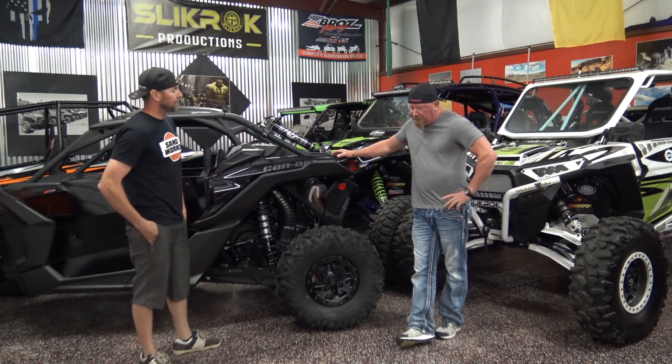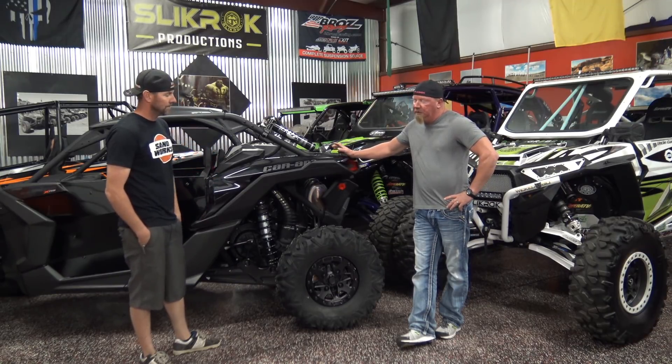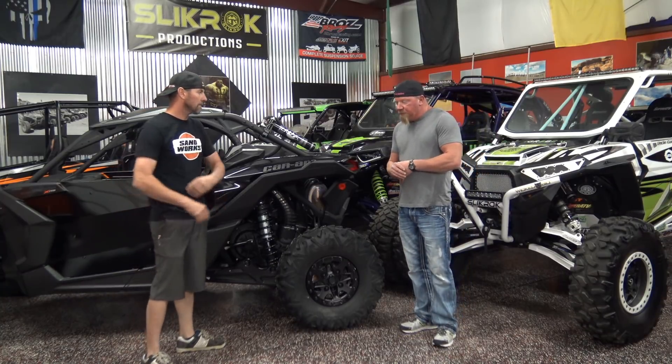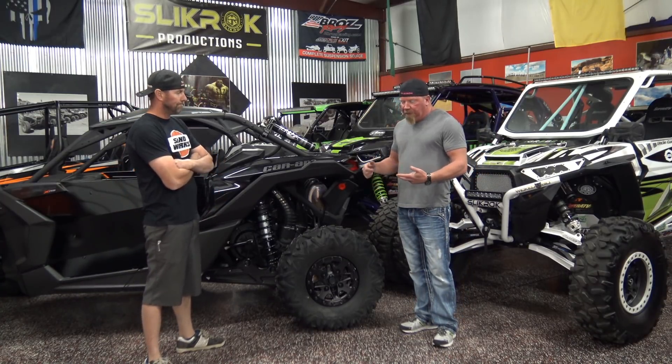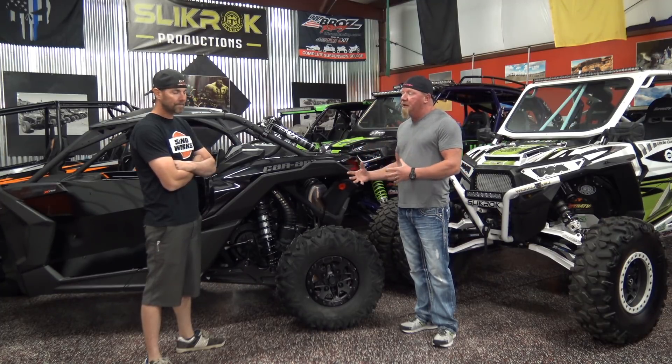The funny thing is we watch guys spend money on wheels and tires, stereos, wraps — all kinds of stuff. It makes it look good, but really the cage is the most important safety feature out there. Absolutely. There's been many times we've wrecked stock cars and aftermarket cars, and the cage is really the thing that protects you and it protects your family.